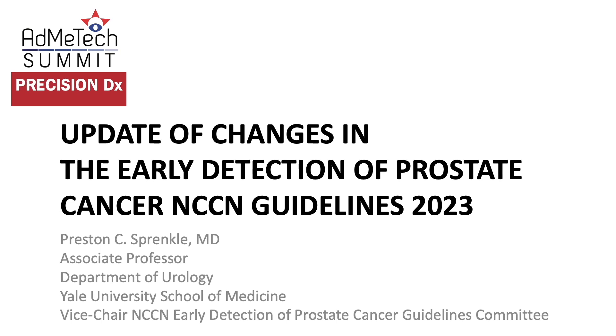Good afternoon. My name is Preston Sprankle. I'm an associate professor of urology at the Yale University School of Medicine. I'm also the vice chair of the NCCN Early Detection of Prostate Cancer Guideline Committee. Today I'm going to talk about some of the updates and changes between the 2022 and 2023 guidelines. Given the limited time, I'm pretty much just going to focus on the changes.